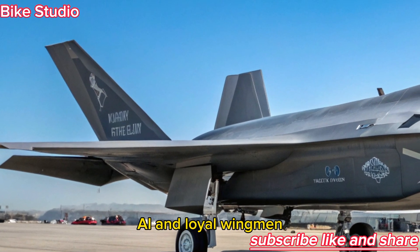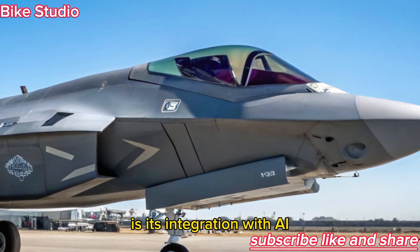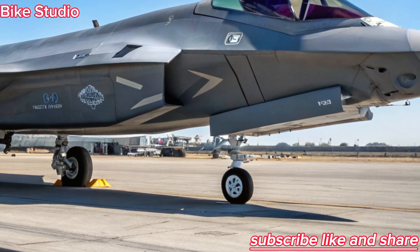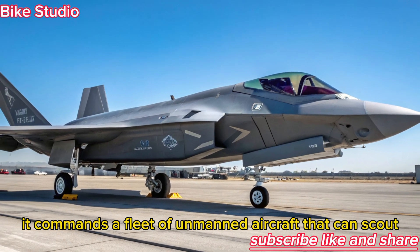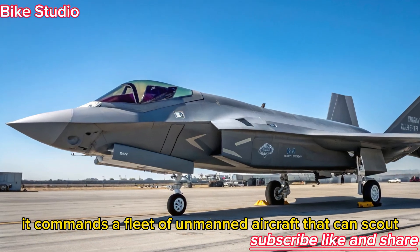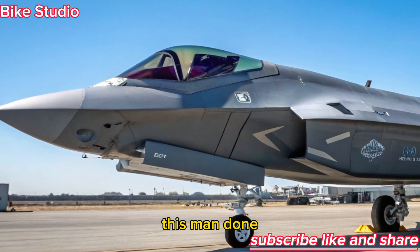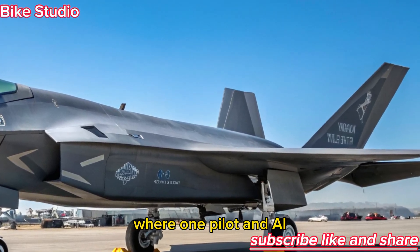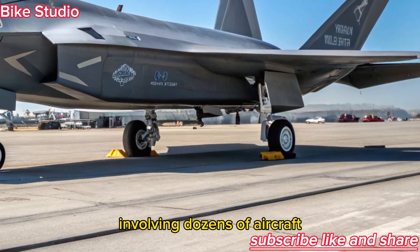Perhaps the most defining feature of the NGAD is its integration with AI and autonomous wingman drones. The F-47 is not alone in the sky — it commands a fleet of unmanned aircraft that can scout, jam radars, or engage enemies directly. This manned-unmanned teaming creates an air combat ecosystem where one pilot and AI coordination can control the outcome of battles involving dozens of aircraft.